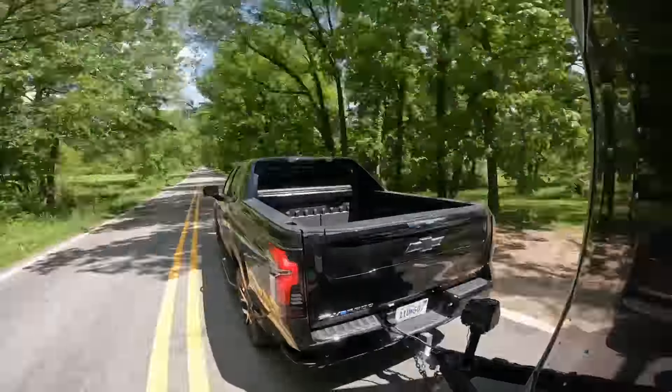Trailer sway control has been around for a long time on modern vehicles, but generally it just uses the ABS and braking system. Because this truck has rear wheel steering, it can actually counteract those forces with a little bit of rear-end input. I think that's just another thing adding confidence to this drive — hands off the wheel, the thing is dead straight and dead flat.